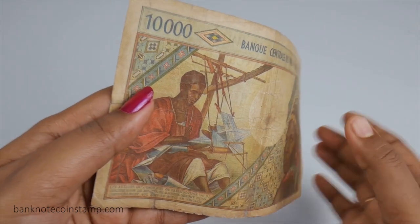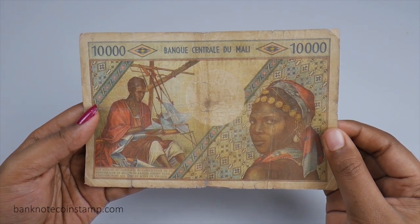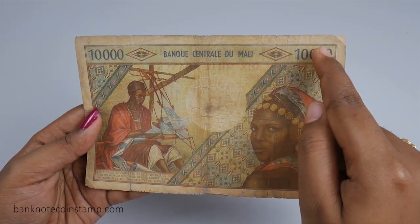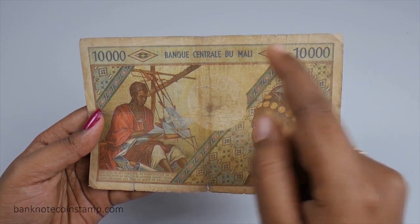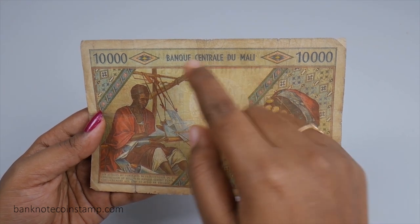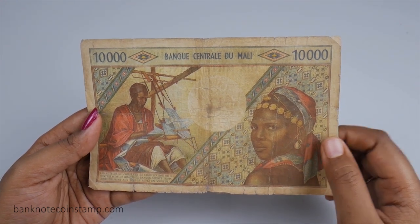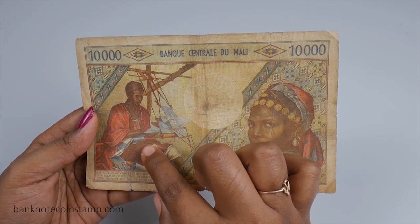On the back side of this banknote you can see the denomination in numbers as 10,000 in both the top left and right, and in the middle the issuing institute is given as Central Bank of Mali. It is printed on a light green background, and on the left side you can see a view of traditional weaving, because one of Mali's traditional occupations is weaving.